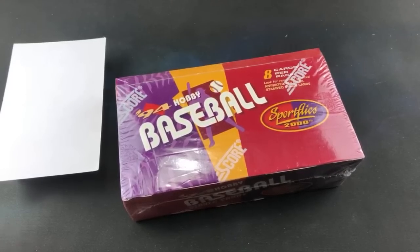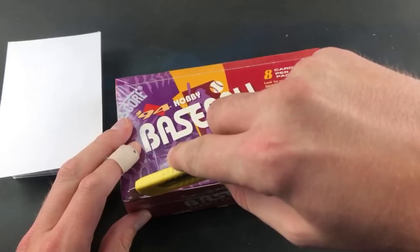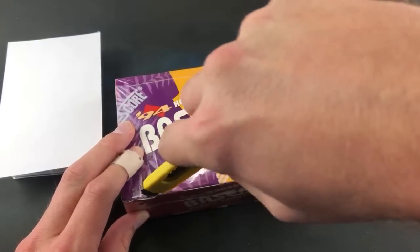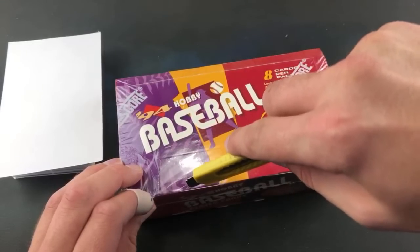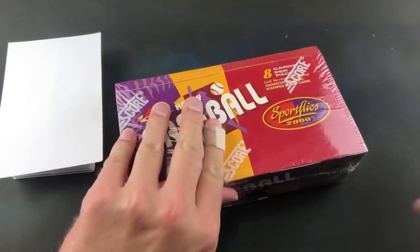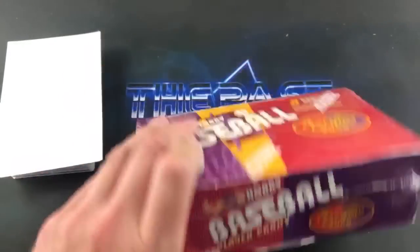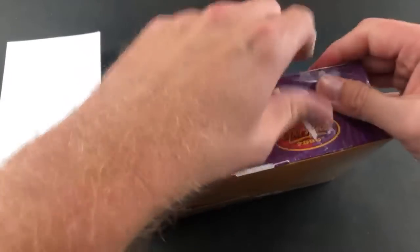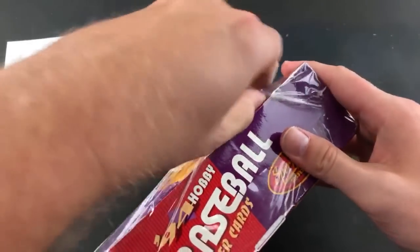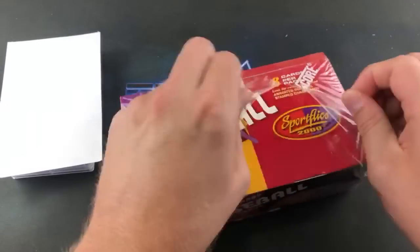This is not really a highly desirable set to begin with. Alex Rodriguez was the big rookie back in '94 but did not make his way into this set — he ended up appearing in '94 Sport Flicks Traded, which runs about double the price. These boxes are around 30-40 bucks on eBay; Sport Flicks Traded is about 60.